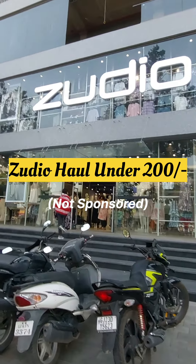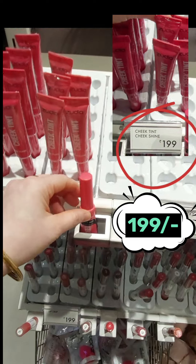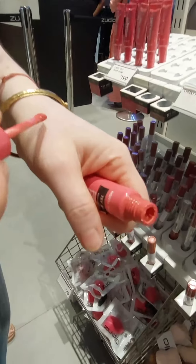Hey everyone, welcome to my Ultimate Budgeted Cosmetic Haul. Today we will see the Zoodio items that will give you a big smile on your face.